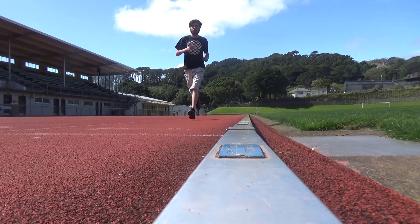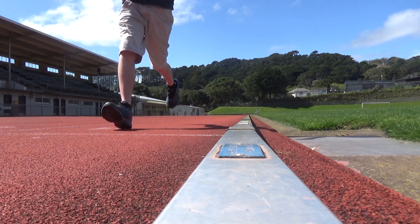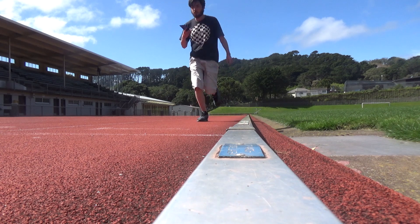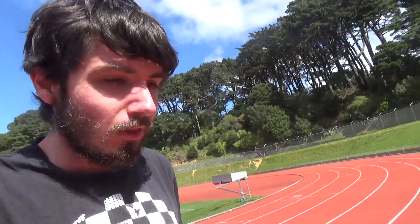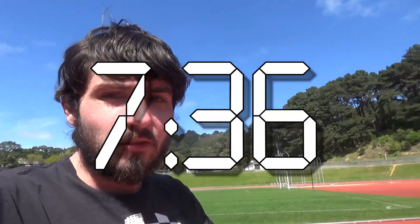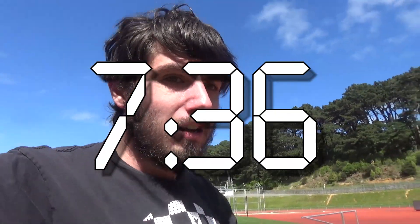That was a lot harder than I thought it would be. Time? 7:36. A lot of room for improvement.